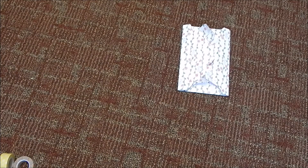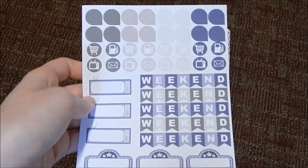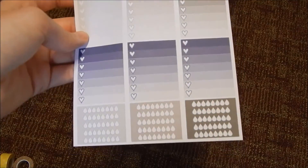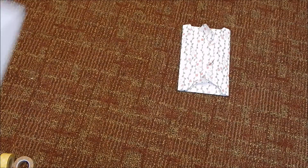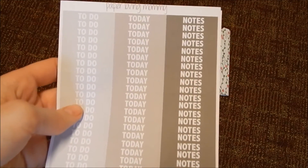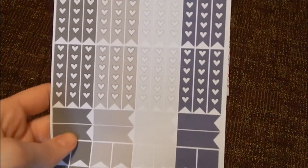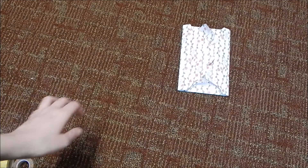Then I also got the September kit from her, which has several pages of stickers. That is what I got from Paper Loving Mommy.